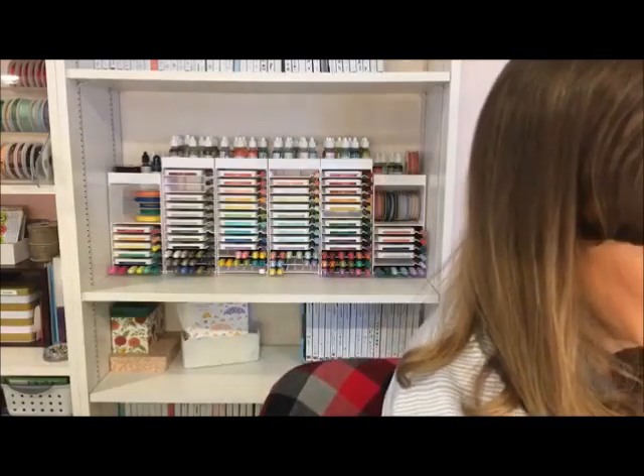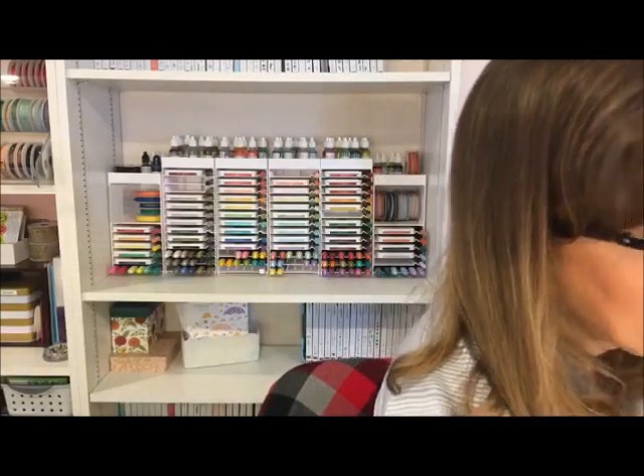I only did one Facebook live last week - I like to do two per week, but I was just so busy. We had our demonstrator meeting, then I was busy with product shares, and then we were out of town over the weekend. So I did get some cards in the mail, and I got a couple of cards from demonstrators attending my demonstrator meeting. The first one uses the Music from the Heart stamp set.